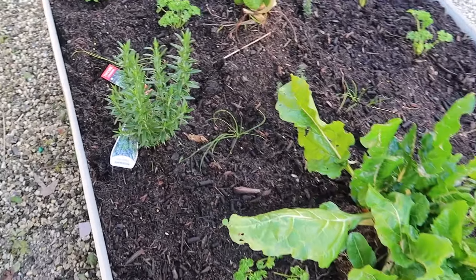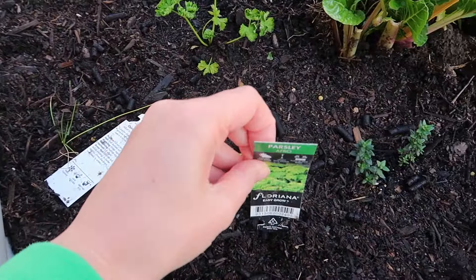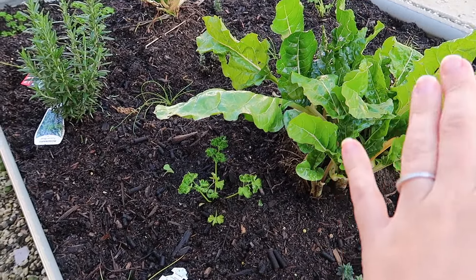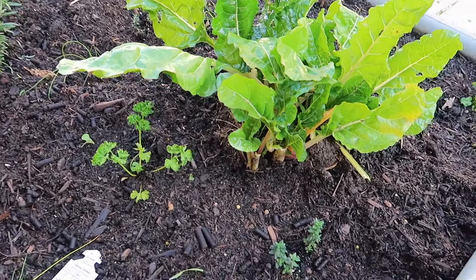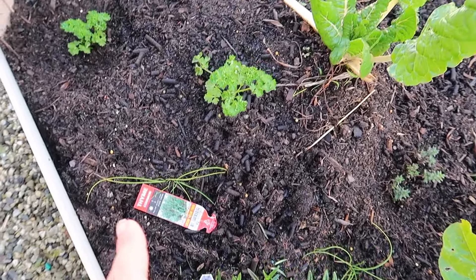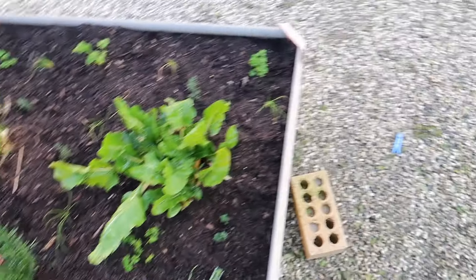Over here we've got silver beet that came from my dad's farm, and the rest came from Bunnings. It's great because I can just come out and grab it when I'm making dinner. I grew up with boiled silver beet, but here we've been having it steamed. We've also got parsley, chives, rosemary — which we've already used and it's been delicious — and some thyme in this garden bed.